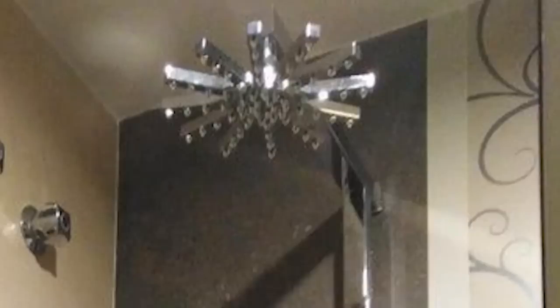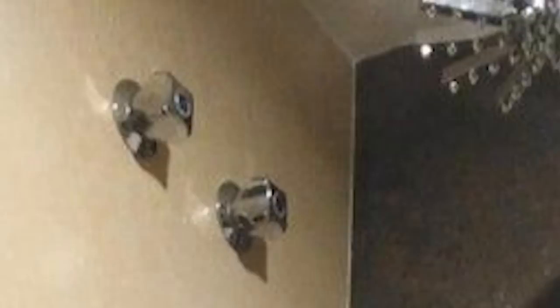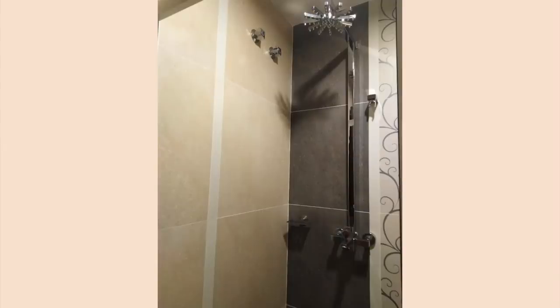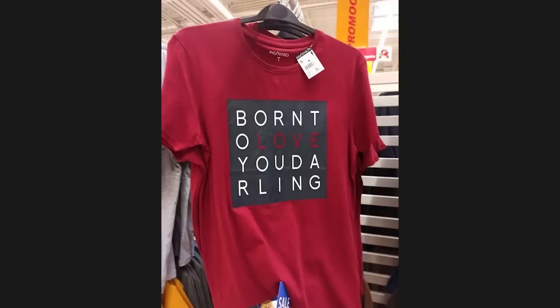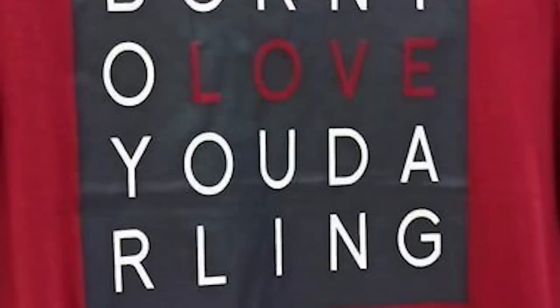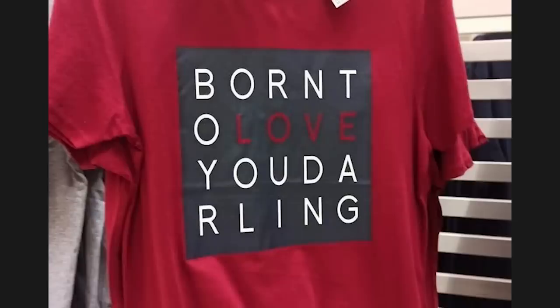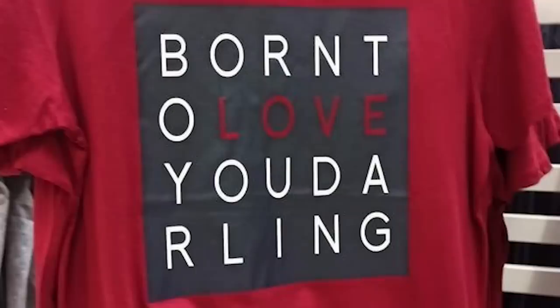That is the most intimidating showerhead of all time, but that's not what I'm concerned about. I'm concerned about short people having to call in their tall friend to turn on the shower for them, because those are like eight feet in the air. Bornt Olav Yuda Erling — what could that mean? I swear to God, someday we're gonna do this just like Blue's Clues style where I walk in front of these posts and ask you, the audience, where to find the meaning in all of this.